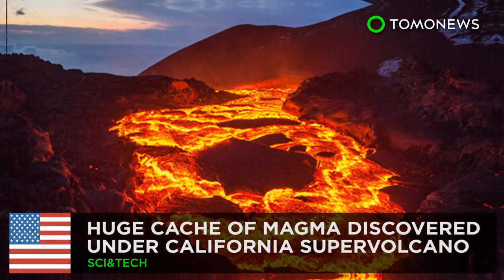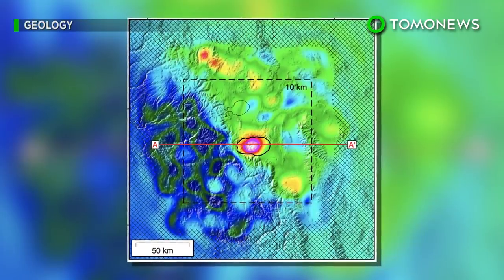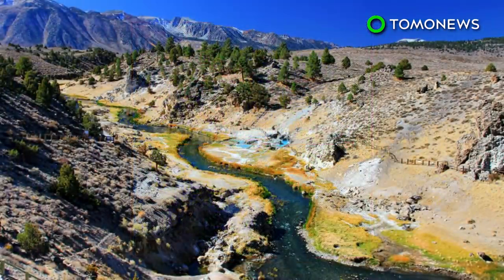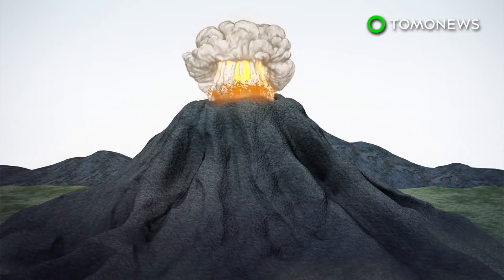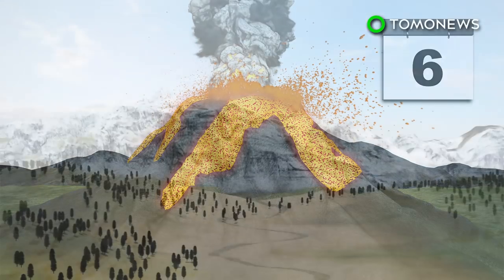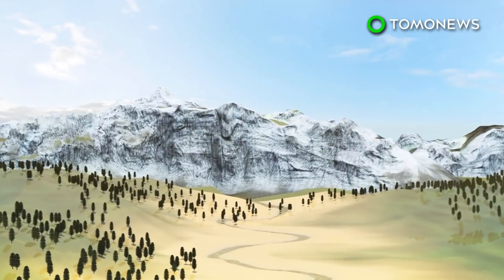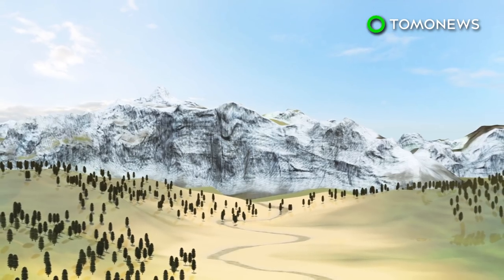That's a terrifying amount of hot rock. New research has found a large cache of magma hidden underneath one of the largest supervolcanoes in the world. California's Long Valley supervolcano erupted 760,000 years ago, spewing out hot ash, lava, and toxic gas for six days, resulting in the formation of a massive caldera.